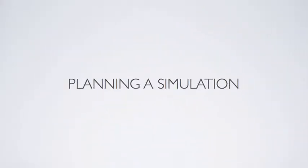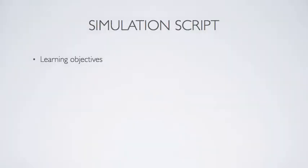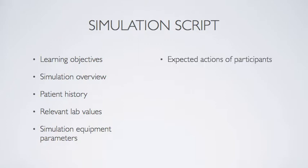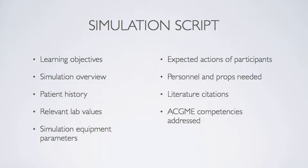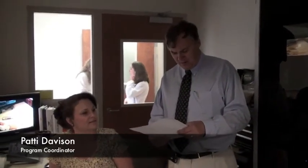Careful preparatory work goes into each staged simulation. Initially, a concept is brought forth and then a detailed script is written based on a template which specifies learning objectives, simulation overview, patient history, labs, simulation parameters, expected actions by participants, personnel and props needed, additional literature used for background research, ACGME core competencies addressed for resident training, debriefing goals, and the scenario author. Several hours of background work are needed to research and script each simulation.